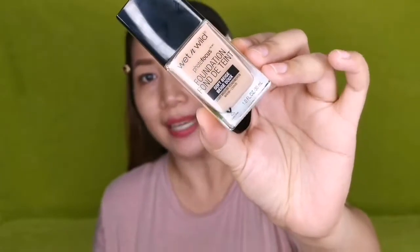Alright, so let's begin the demonstration. Let's get our hair out of the way. Let's start with the foundation. The foundation we will be reviewing today is the ever-famous Wet n Wild Photo Focus Foundation. I'm so excited because I've heard so many good things about this foundation. For its price, it says here it's P499 pesos only.